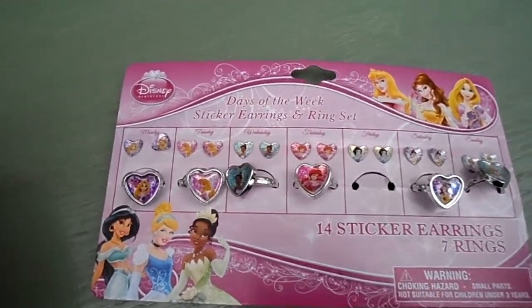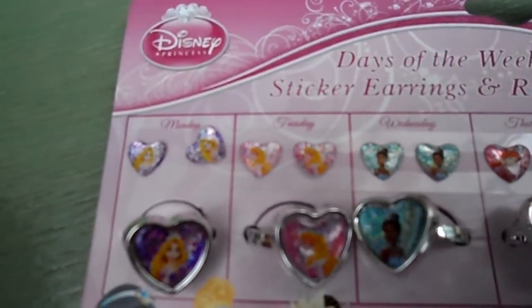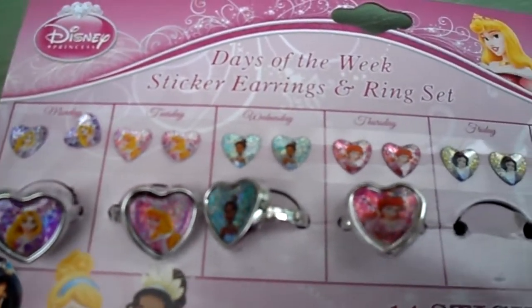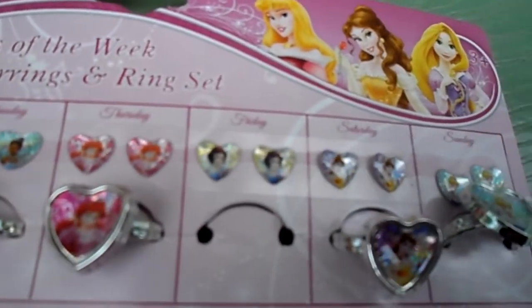I'll just show you closely here. The earrings are little stickers that you peel off and you can put on your earlobes, and you can see that you've got one for each day of the week.